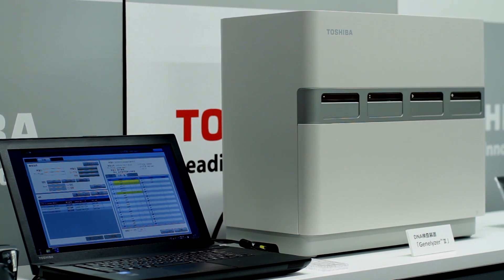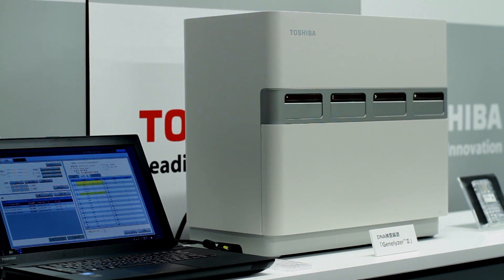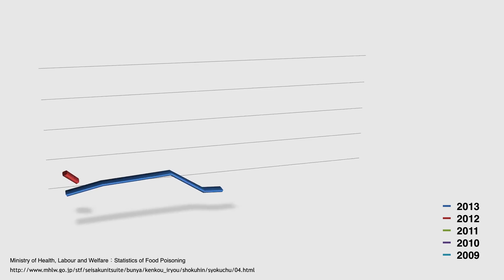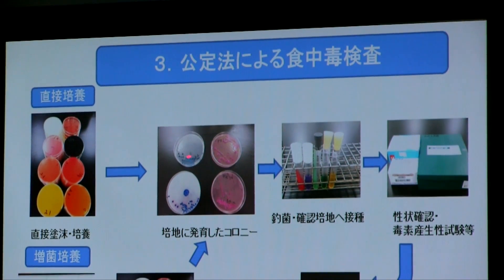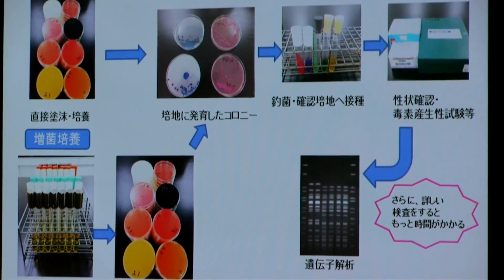Like other countries, Japan has to deal with the problem of food poisoning, with over a thousand people a month falling victim to one ailment or another. The problem is it takes up to five days to identify the guilty microorganism. Health organizations want to shorten that.